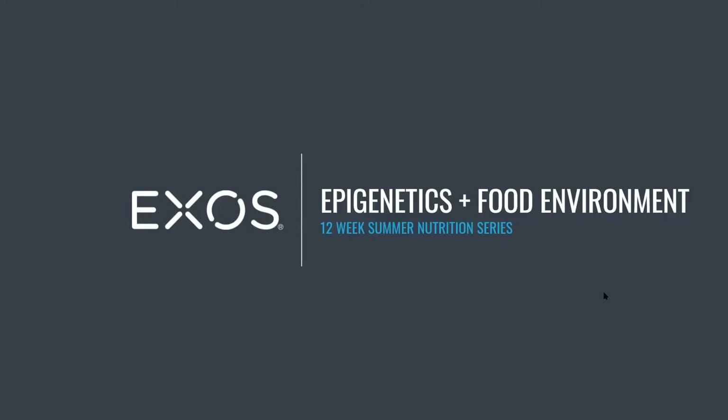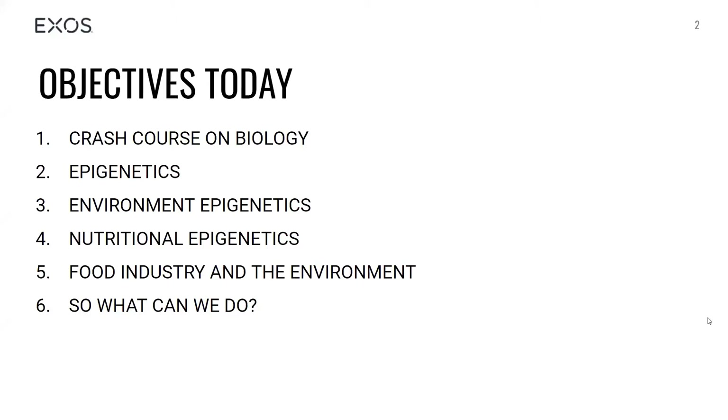Good morning, everybody. I'm going to go ahead and get started. Today we're going to talk about epigenetics and food environment. This may be something you've never heard of before, but it's a really good topic and it's a passion of mine to learn more about how our genetics actually play a role in the environment we put ourselves in when it comes to nutrition and how we are as people. We'll go quickly into some science, then epigenetics, and then environment and nutritional epigenetics.